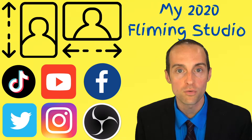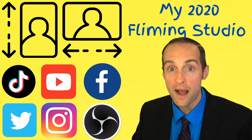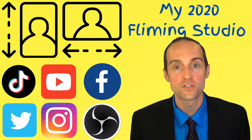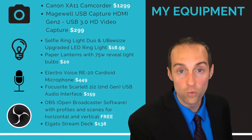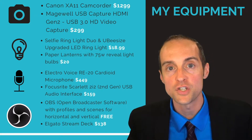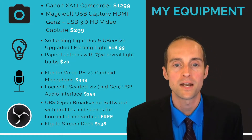What I'll do first is walk you through the studio tour where I show you how all the equipment is set up and what equipment I'm using. Then we'll go through my workflow as to how I actually use the equipment. And after that, I'll show you how I make money out of all of it.